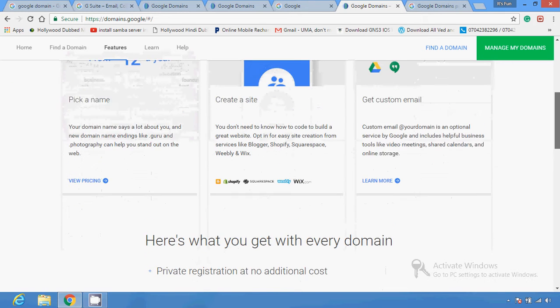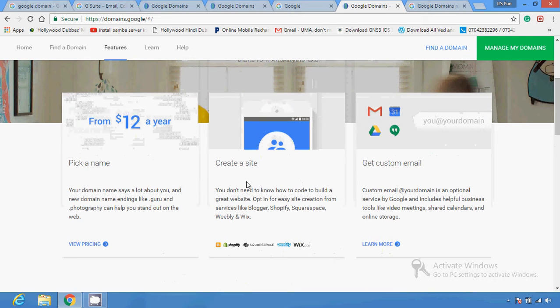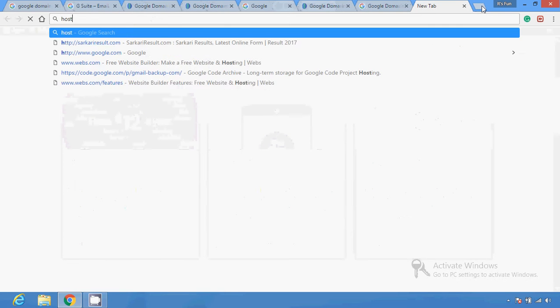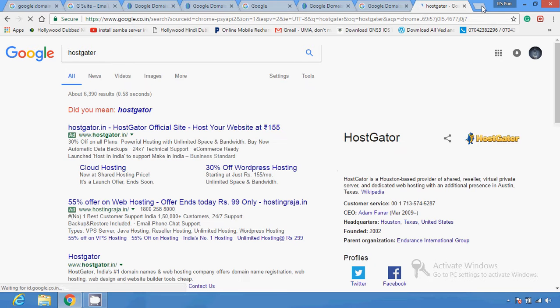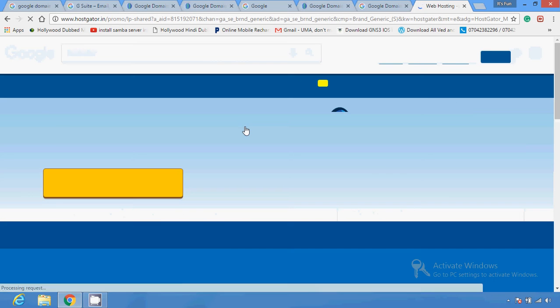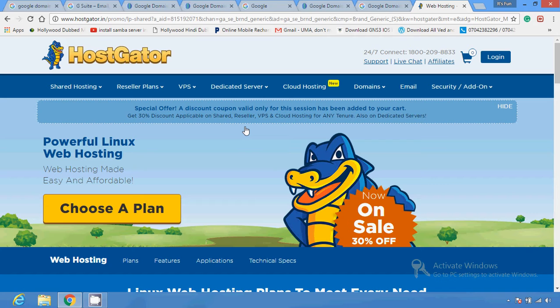You can also create a site on Blogger, Shopify, or Wix.com. You create the site on a particular platform and buy your domain from Google, or you can create a site with the help of sites.google.com, manage your pages, and create web pages. You can also choose plans and start building your web presence. Google Domains offers several partners to help you get started.